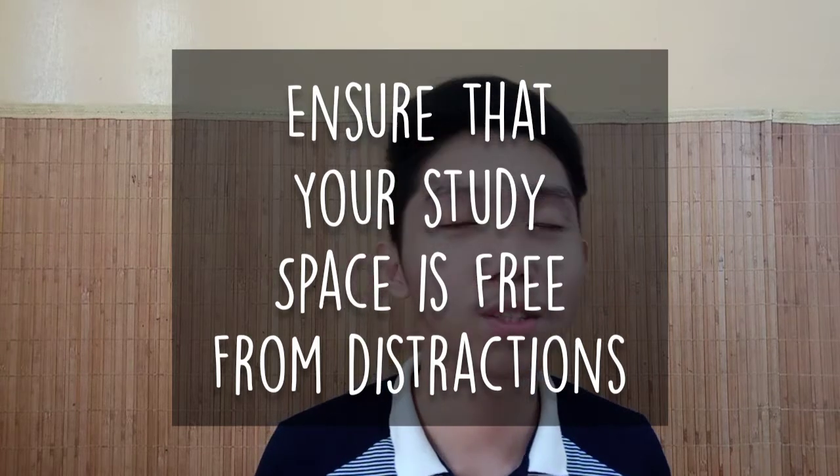Next thing that you need to do before your virtual class is to ensure that your study space is free from distraction. Make sure that your environment is tahimik so you can focus. Minimize yung noise — para rin kung sakaling magbubukas ka ng microphone during your virtual class, hindi masyadong maingay. Kung may pets kayo sa room na pwedeng tumahol or magnyaw-nyaw, ilagay na lang sila sa labas para makapagfocus tayo.